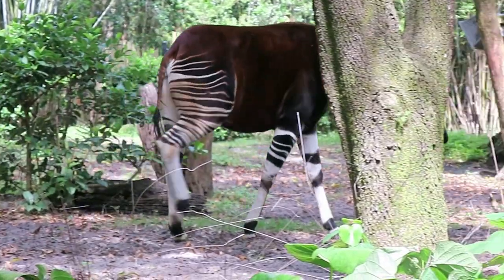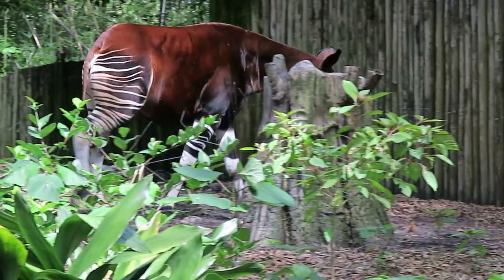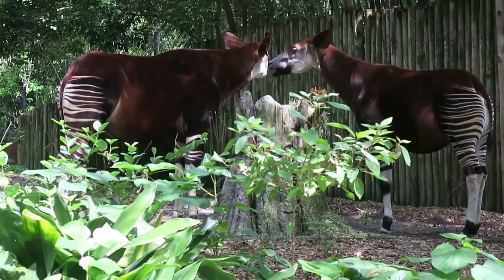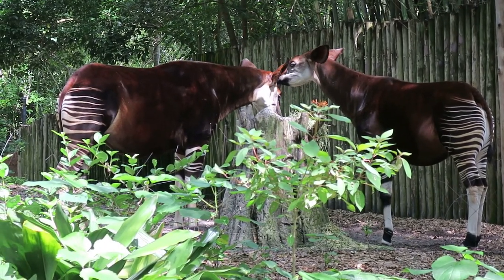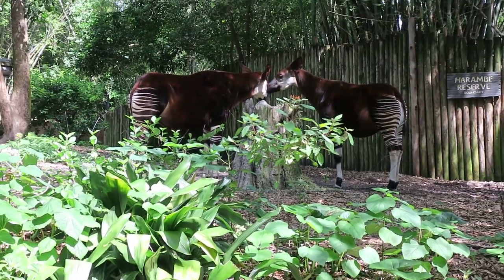When you are lucky enough to see these at Disney's Animal Kingdom, they are usually alone. But if you do see two of them together, it is normally a mother and her calf. As an endangered species, Disney has been trying to breed these under the guidelines of the Species Survival Plan. They were successful when Zelda was chosen to mate with Mondazi.